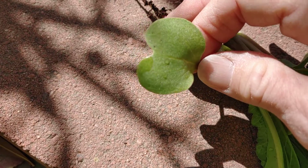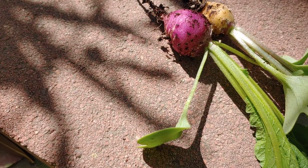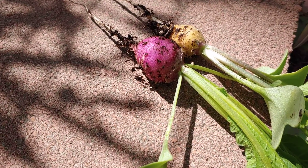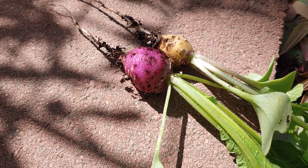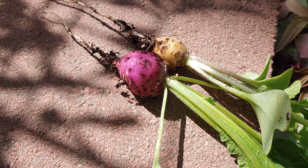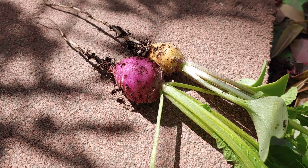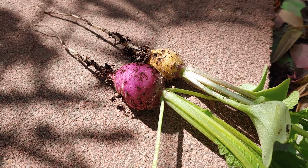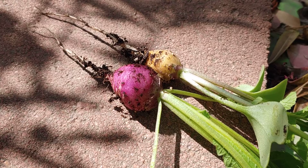Yeah, huge — they are really doing well! So I'm gonna pickle these. I've heard you can pickle them, and you can pickle beets, which I have done in the past. In fact, I had a wonderful recipe for pickled eggs using pickled beet juice. Oh yum!